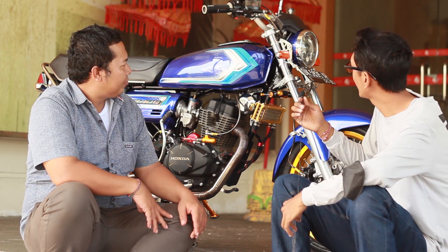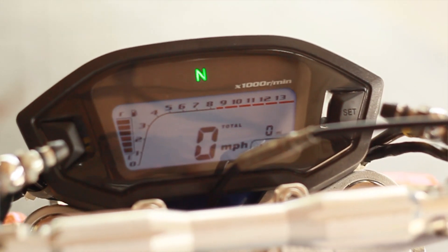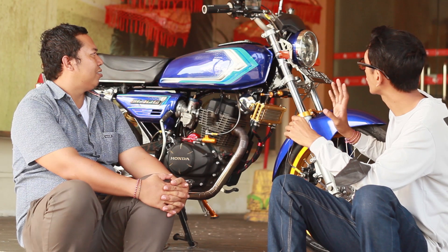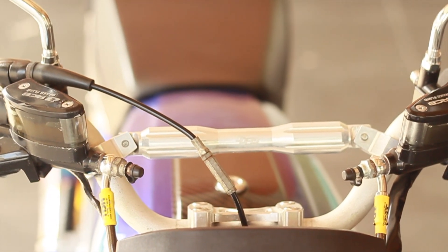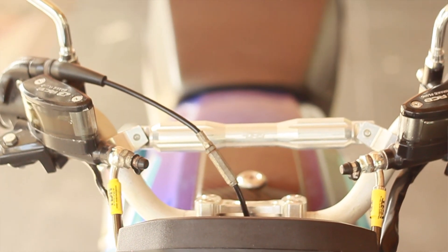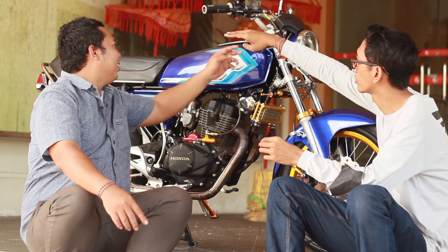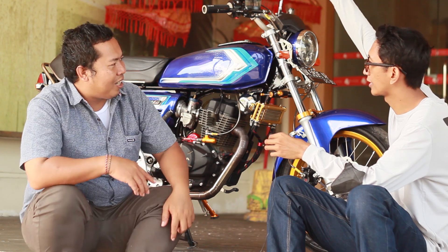Kita akan lanjut naik lagi, di bagian speedometer. Speedometer pakai punyanya CBR 500. Sudah satu set. Kita akan lanjut naik ke stang. Stang ini pakai DDF yang tipe medium. DDF ada yang low, ada yang medium. Kalau low-nya itu bagian atasnya lebih turun, lebih rendah di sini. Kalau yang medium menengah, kalau yang high tidak tinggi.